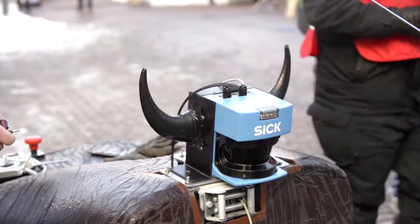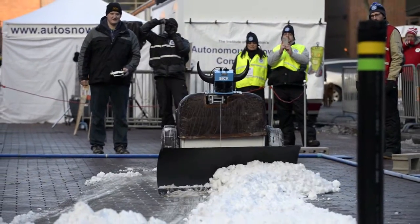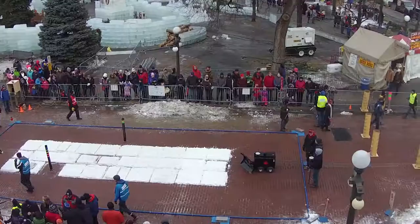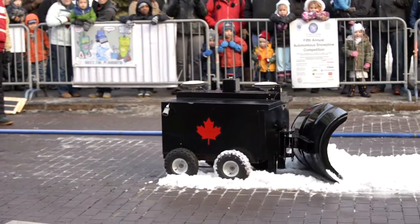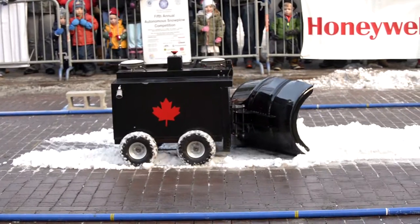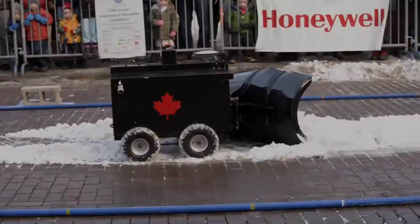Once again, it's the snowplow making of students. There is no human element with it right now. This is the first time Canada has been part of the competition, which officially makes us an international competition.